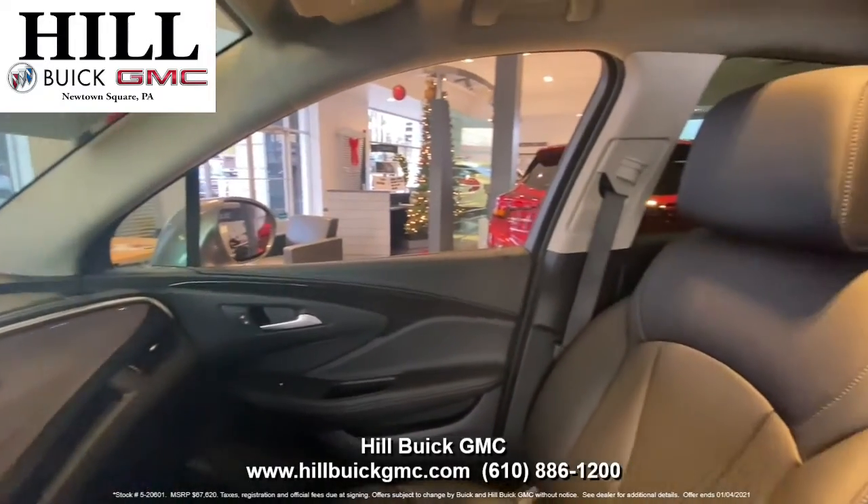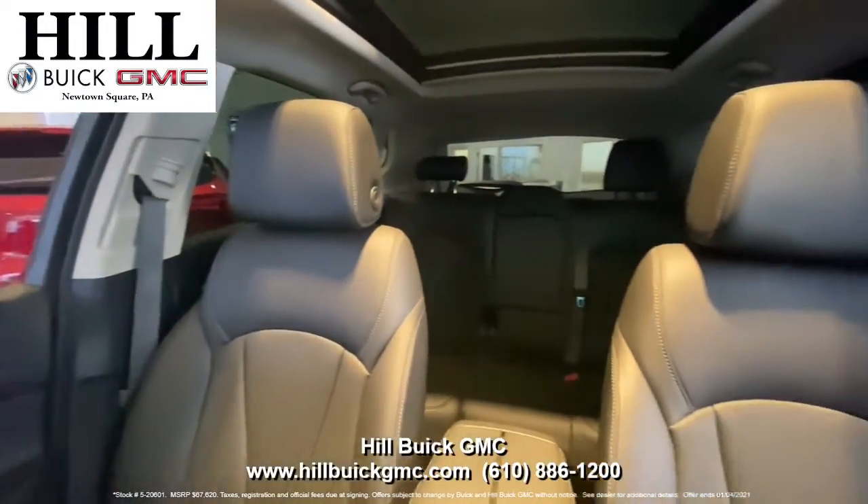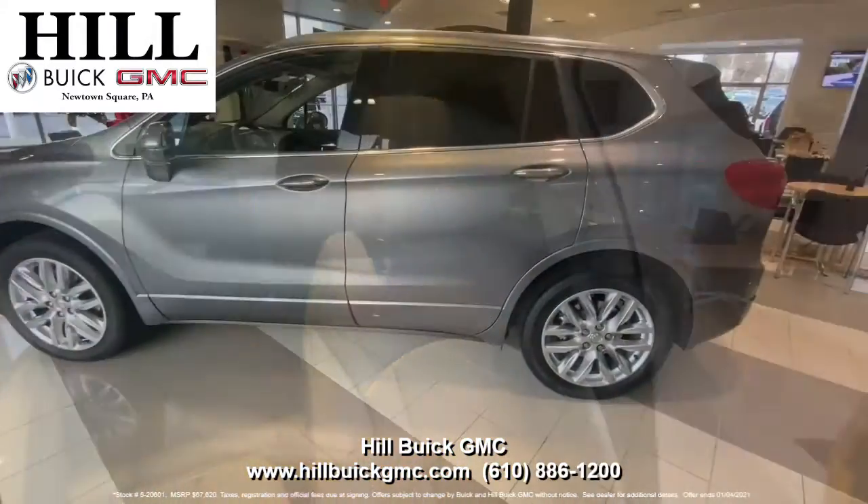With this car you get heated seats with cooled front seats, a head-up display, a sunroof, a navigation system, and so much more.